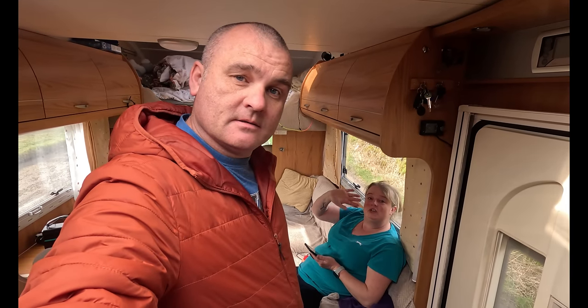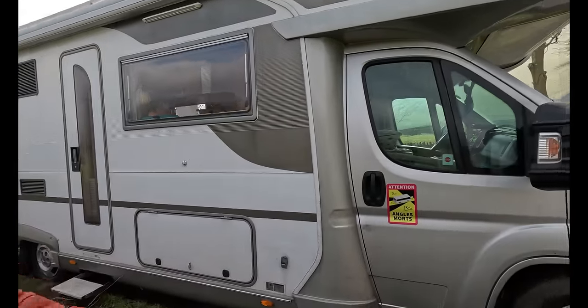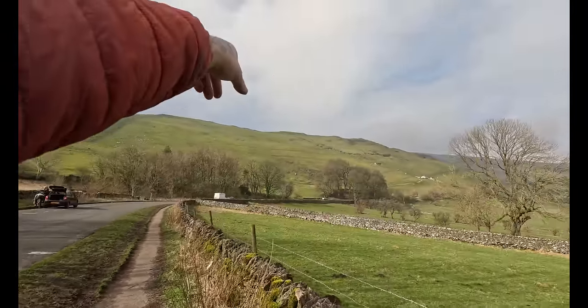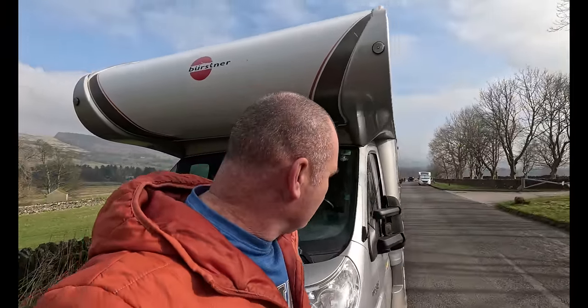Good morning from this beautiful location! We haven't even told you where we are, so let's take you outside and show you. We've stayed here many times before. We're parked at the bottom of Winnats Pass, with Mam Tor just over there. This is the old Mam Tor Road, we've got Susie behind us and sunshine over there — this is where we spent last night and tonight as well.